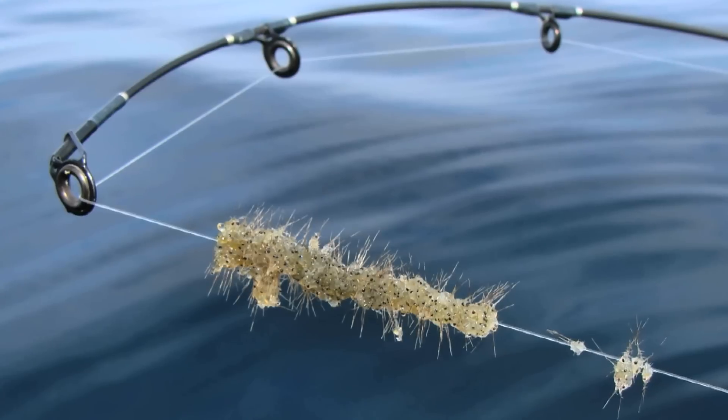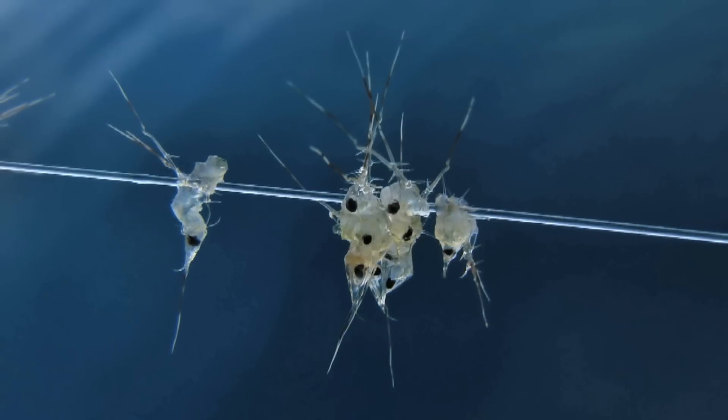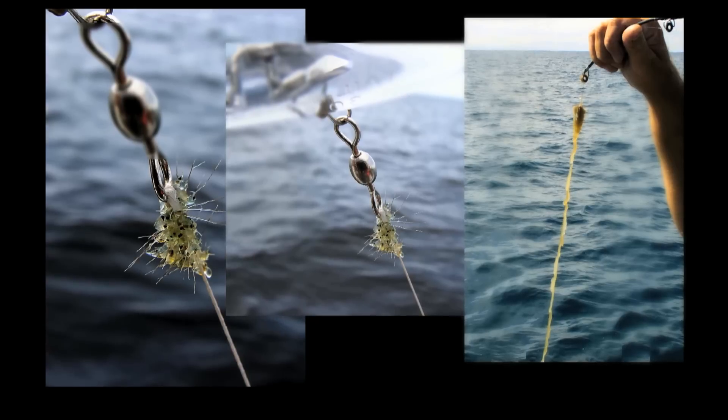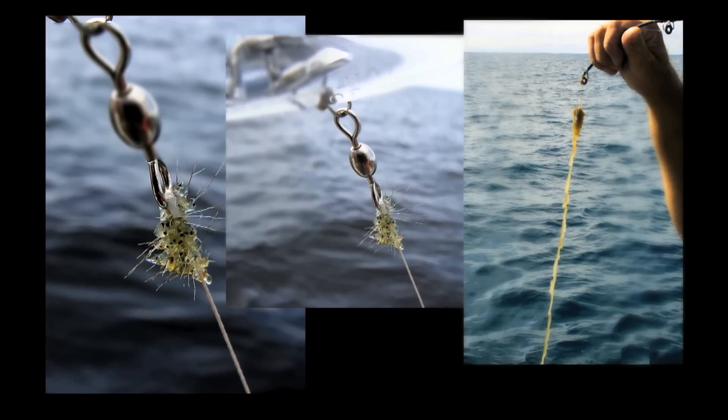But when the small fish, in turn, attempt to eat the tiny insect, they begin to choke and cough back up that organism. That's because of the flea's long barbed tail, which not only chokes small fish, it clogs up fishing lines.